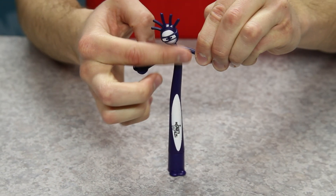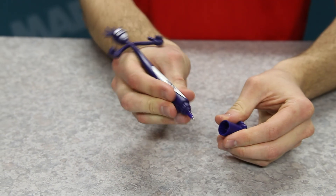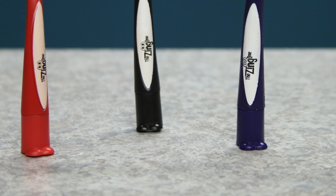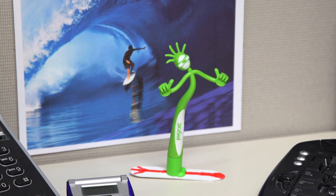This little guy features a thumbs-up gesture, goofy expression, spiky hair, and a stand-up pen cap shaped like a pair of feet to complete the effect. With its contortionist capabilities, you are free to set this crazy character into a number of different poses.